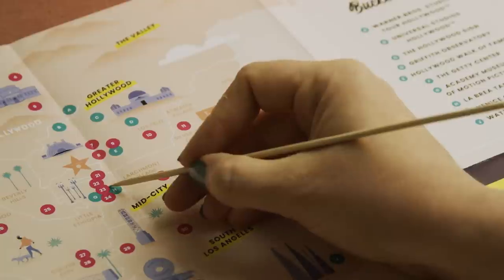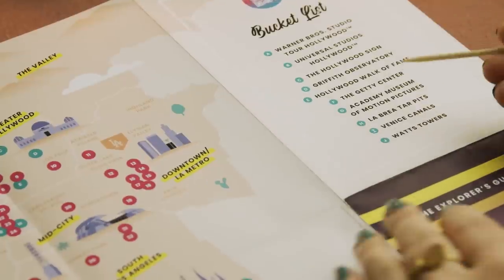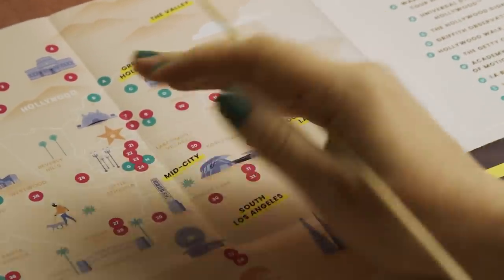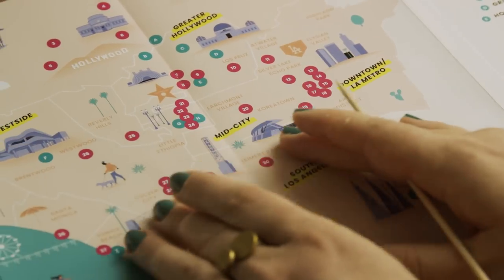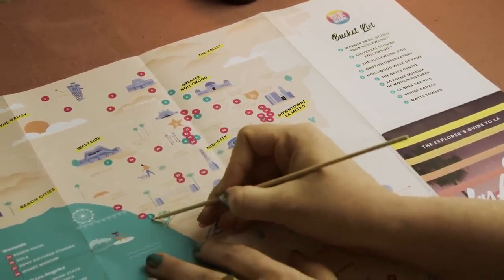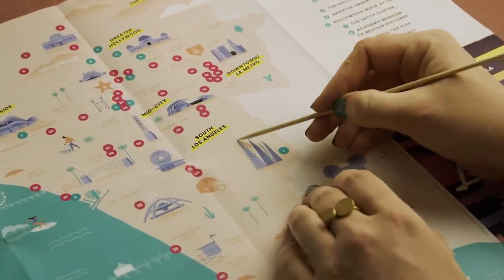G is the Academy Museum of Motion Pictures. H I had to look up - that's La Brea Tar Pits, which is exactly what it sounds like: tar pits with some excavation sites, so you can have a look at the flora and fauna of the distant past. I had the Venice canals.